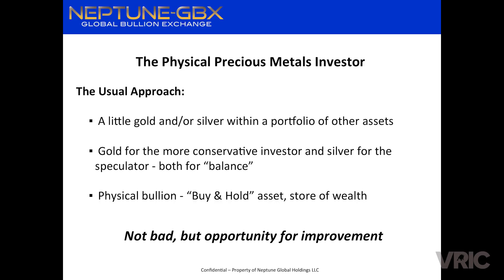When it comes to the physical precious metals investor, this is generally the approach we've seen. Once they buy in, they say: I'm going to get a little gold, put it in my portfolio as a hedge against the dollar, the stock market, bonds. Gold is for the more conservative investor. The person who wants to be more speculative and looking for a bigger return usually goes into silver — a lot of analysts say silver will outperform gold once all is said and done.